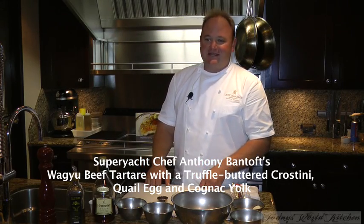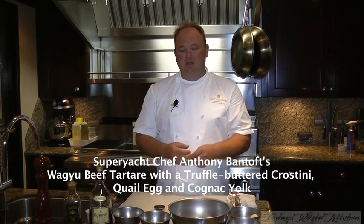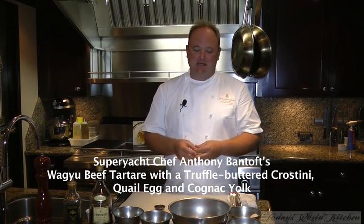Alright, my name is Anthony Bantoft, here today cooking two dishes. One is a Wagyu beef tartare with a truffle buttered crostini, topped with a quail egg and a cognac yolk.